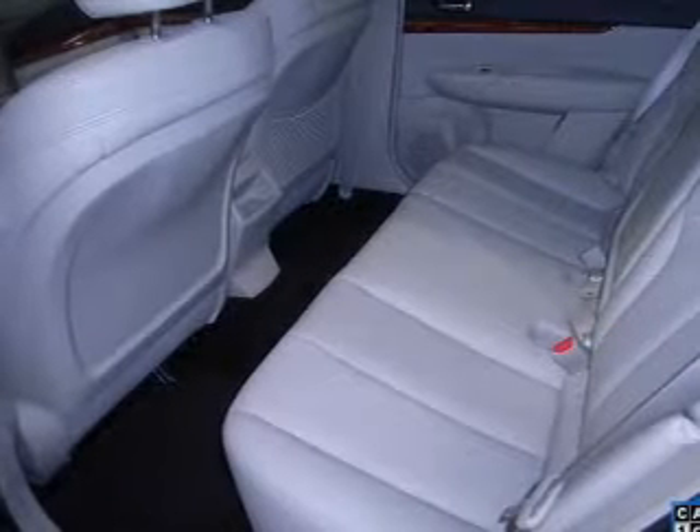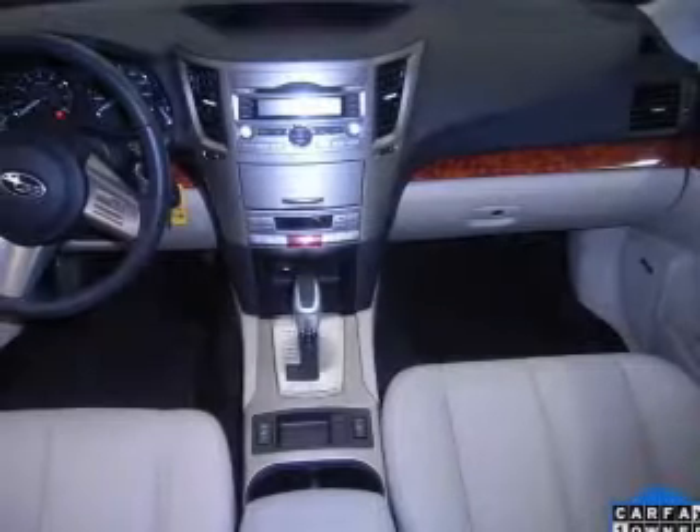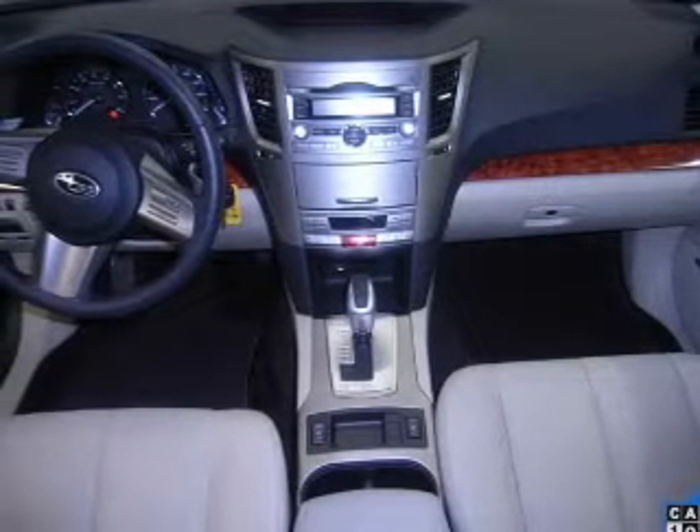He's always hot and she's always cold. Solve this problem while driving with dual temperature controls. Our website offers more information on all of our vehicles.